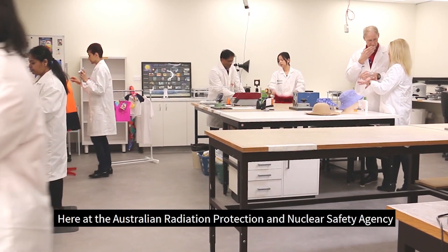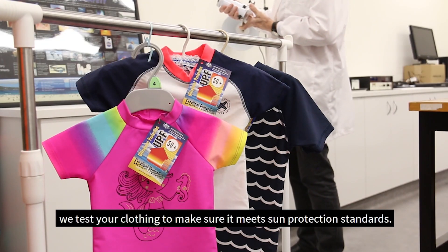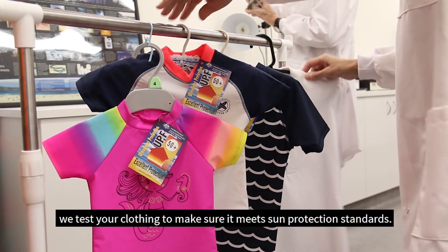Here at the Australian Radiation Protection and Nuclear Safety Agency, we test your clothing to make sure it meets sun protection standards.